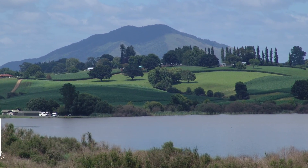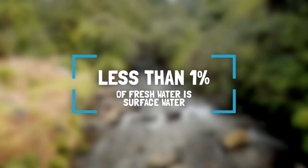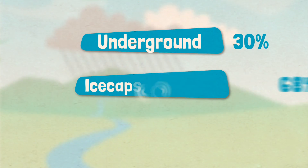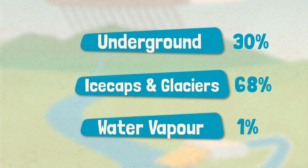The only problem is surface water makes up less than 1% of the fresh water on earth. Most fresh water is in places that are very hard to get to if you wanted to fill your drink bottle. Some is underground, most is in ice caps and glaciers, and a tiny bit is flying around as water vapour.